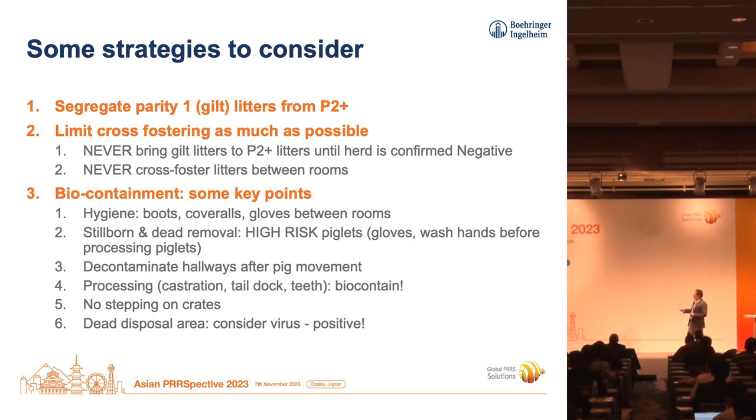When at all possible, segregate parity-1 gilts from other parity sows. If we know they are more likely to be positive, we don't want to make it easy for the virus to jump from gilts to sows. Depending on the herd, if it's possible to load a farrowing room entirely with gilts, that would be ideal. If not, at least one section of the farrowing room is gilts and the other section is sows. Take care of the sows first, do your hygiene, then go to the gilts. Whenever you have to go back, just do biocontainment practices — basic hygiene to make it hard for the virus to jump from high-risk litters to less-risk litters.